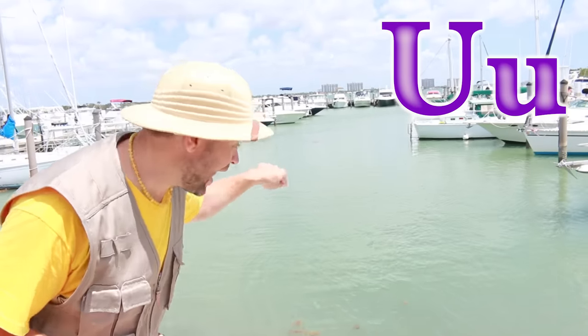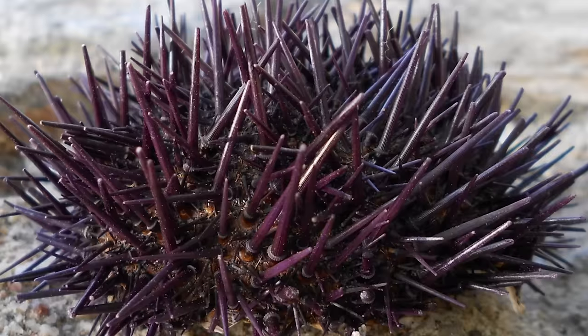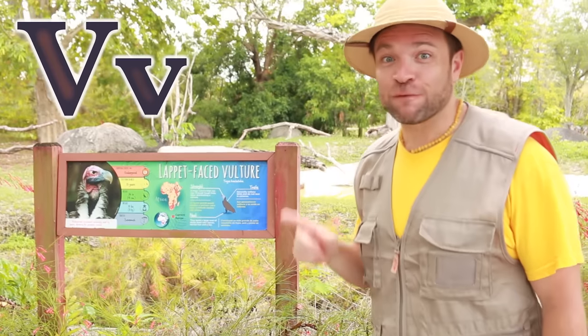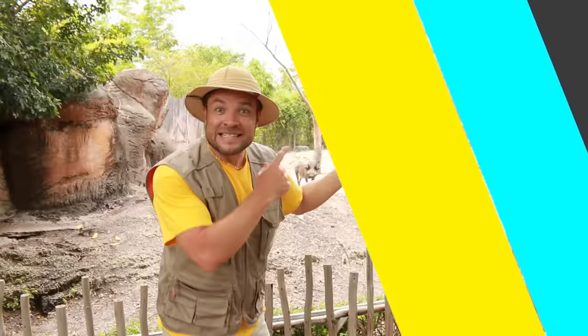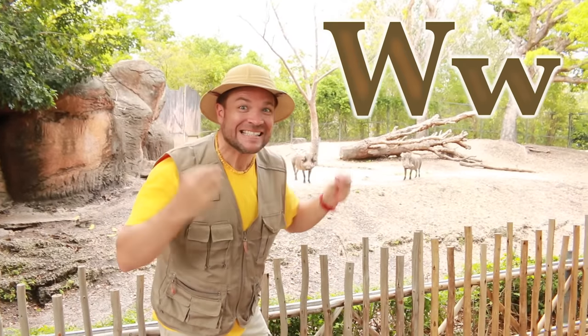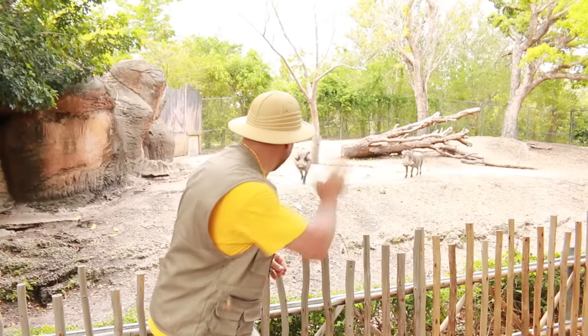U is for urchin. V is for vulture. W is for warthog. Look at his tusks. Hello. Hello.